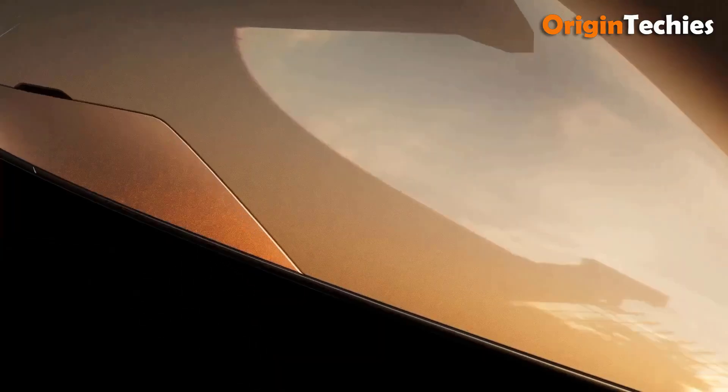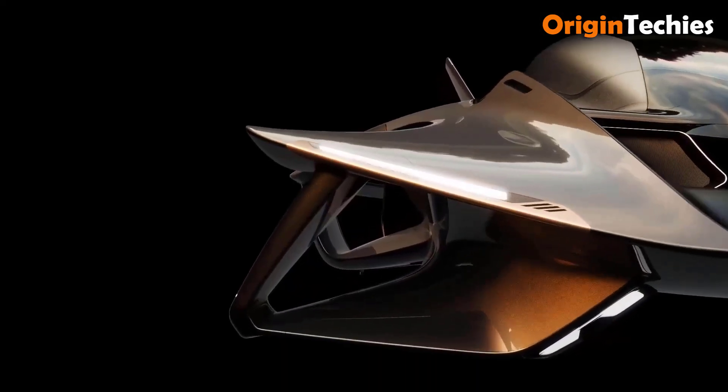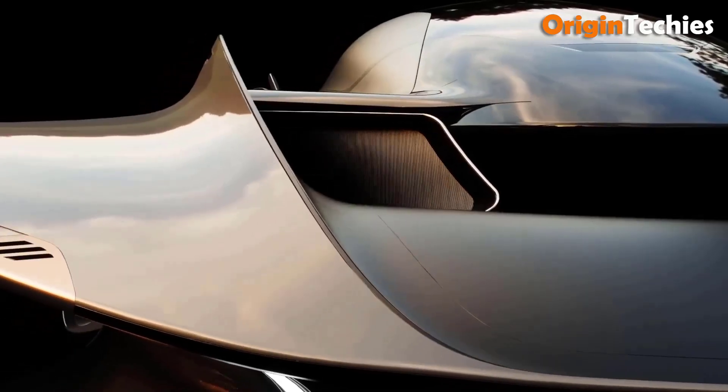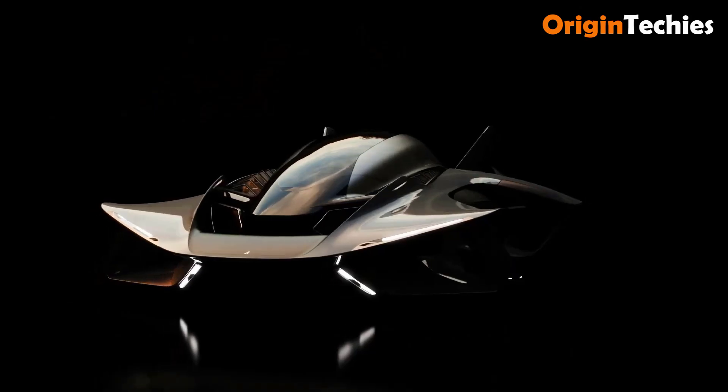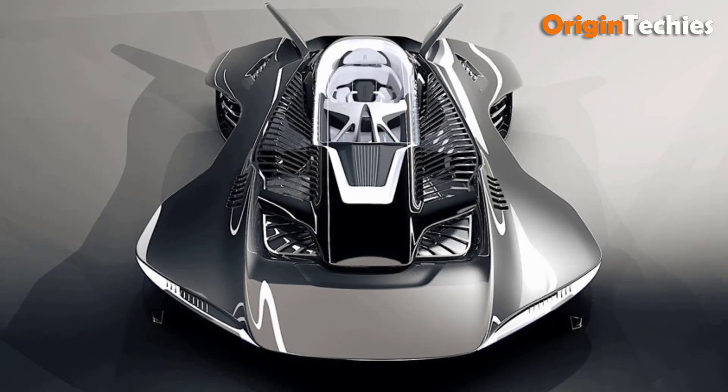Its sleek carbon fiber composite fuselage features a canopy over the cockpit and a V-tail for aerodynamic efficiency. It uses either the base of its fuselage or retractable landing struts for landing. The VOLA represents a significant step towards efficient and stylish urban air travel.